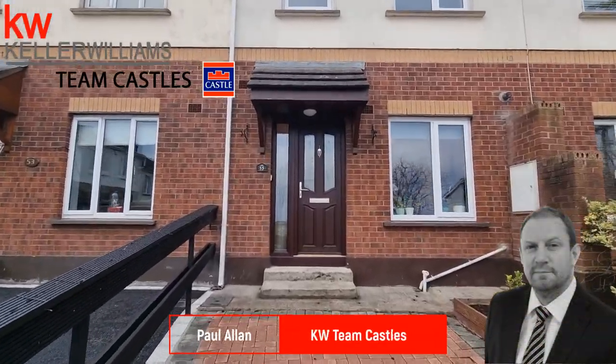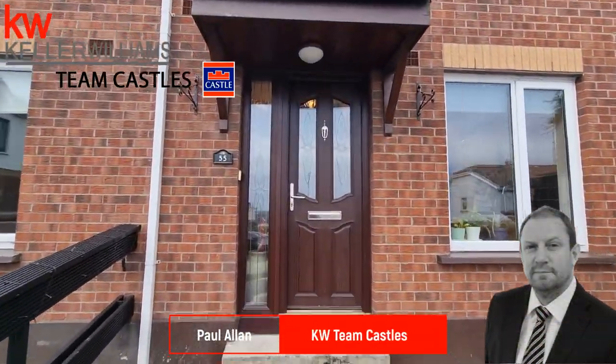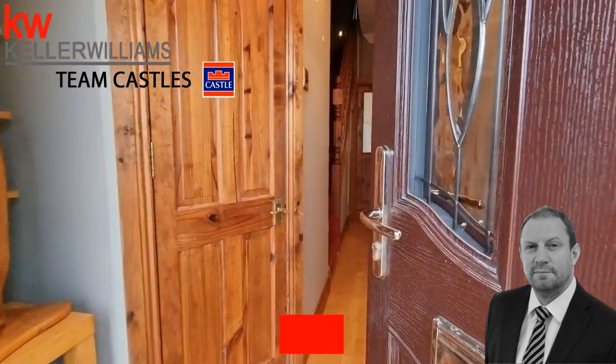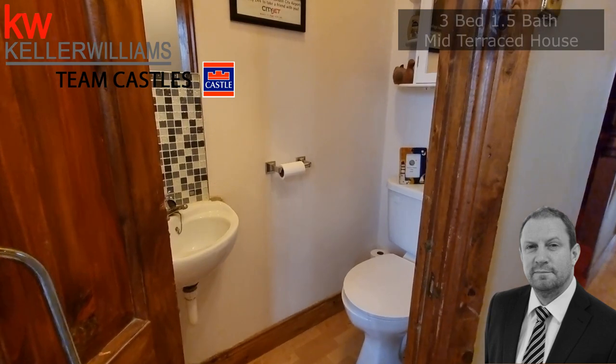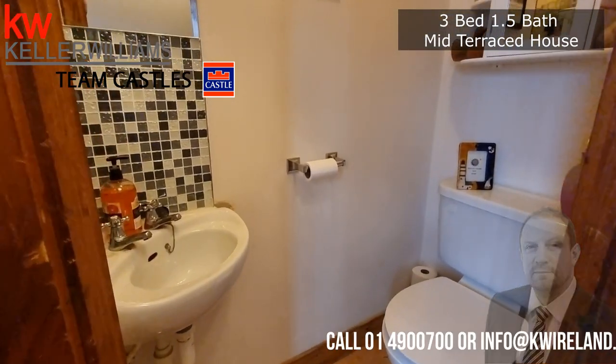Hi, this is Paul here from KW Team Castles, just introducing you to number 55 Woodford Court in Clendalkin. This is a very well presented three bedroom mid-terraced family home. Come on in and have a look.